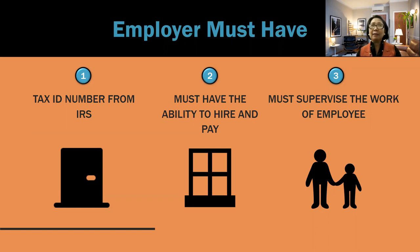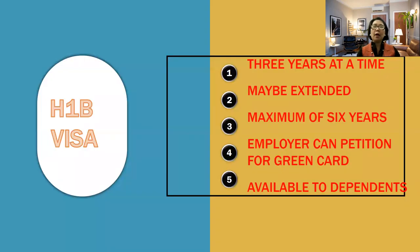That will be submitted when they do the LCA, or labor certification condition, and they must have the ability to hire and pay their employees. It means their assets should pass the requirement and they are capable of supervising the employees or workers in the workplace. Those are some of the basic conditions for employers to petition someone from a foreign country under an H-1B visa. Usually when you apply for this, they will give you three years at a time, and it can be extended to a maximum of six years.